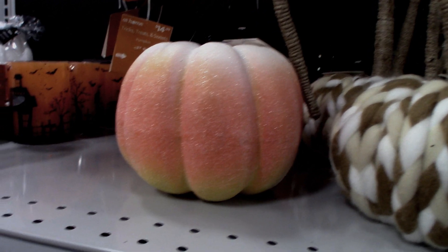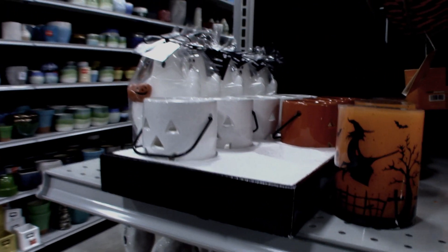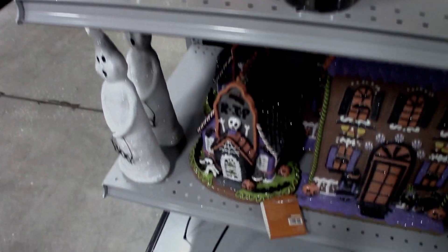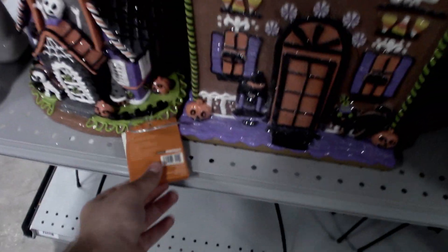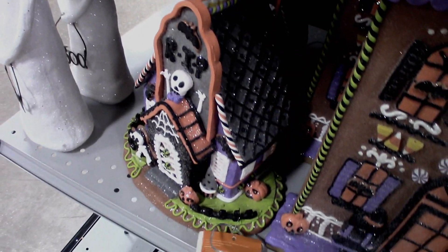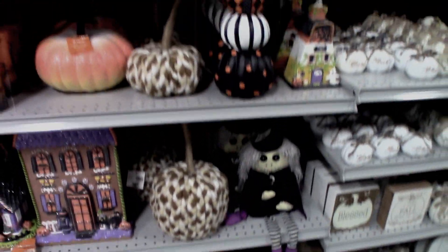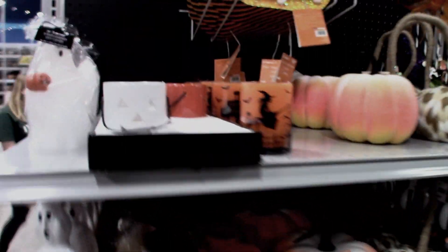I got the small one last time if you guys saw my video on that. Of course the bigger gingerbread house is down here — this one's still my favorite, but it's $50, which is a rip-off. So I won't be getting it because they never do coupons or sales either.